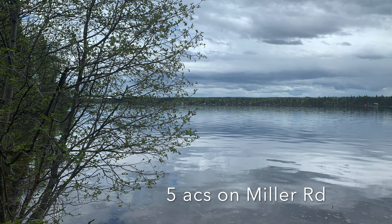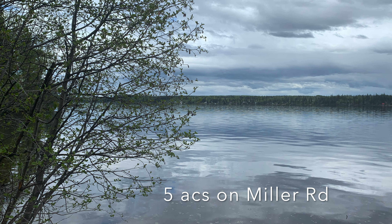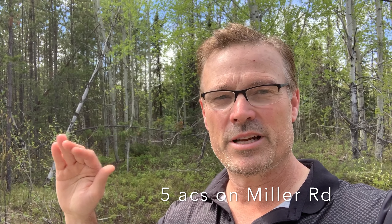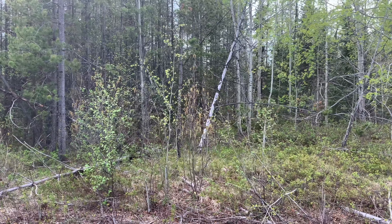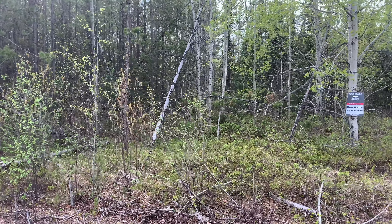Hey, this is Ken with Sutton, and I'd like to introduce you to our new listing here. It's lot 13 on Miller Road on Kluklas Lake. This is just over five acres of pretty flat property. It rises just ever so slightly up off of the road for good drainage, and it's about 30 minutes outside of Prince George, so it's an easy commute up here.